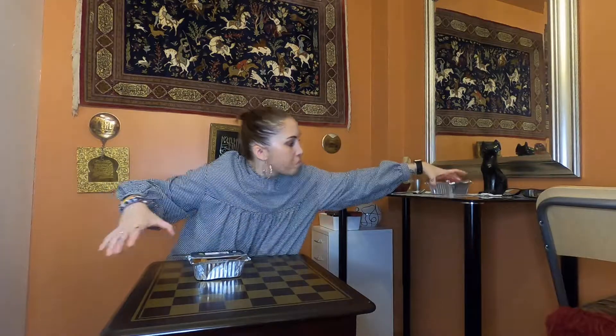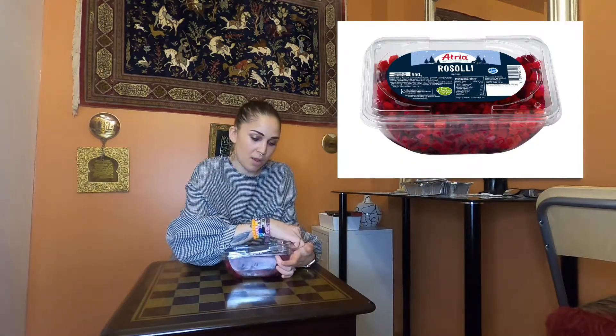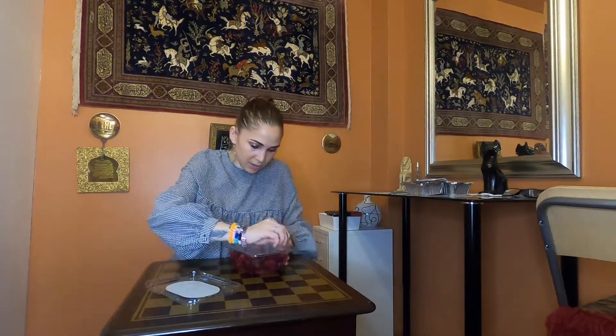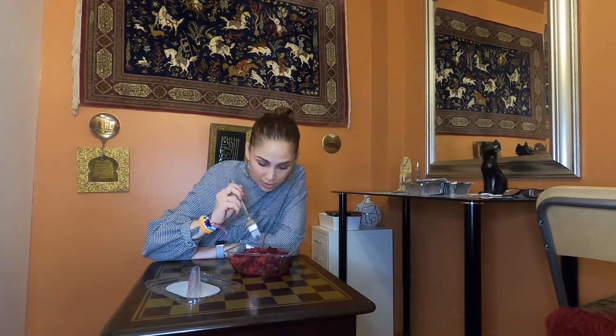Let's put these away and go to one of my favorite Christmas foods, which is rosoli. It's basically like a salad with many different things in it. Oh yeah, that smells so good. Rosoli has beetroot, apple, onion, pickles, potato. This is so good. Amazing. 10 out of 10. And it's so easy to make. So guys, if you want to taste Finnish Christmas, make some of this stuff — it's so good.